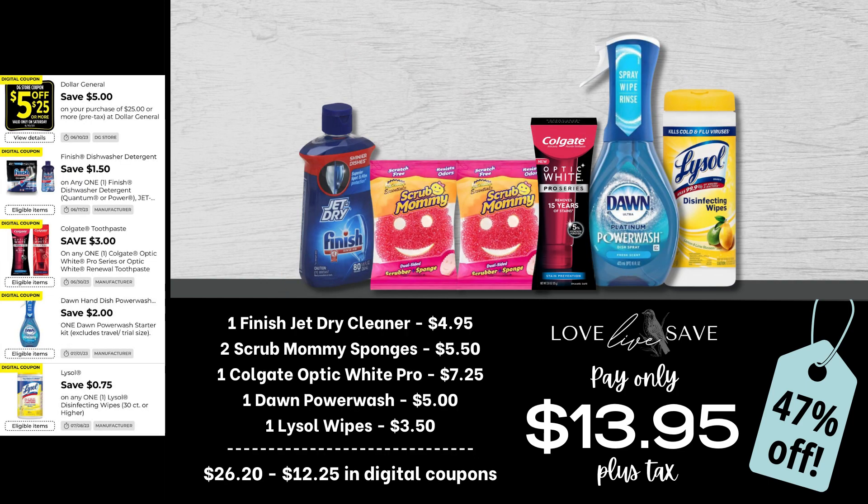If you're a fan of Scrub Mommy sponges like I am — mine are getting really worn down so I need to replace them — this deal is a really great way to do that. Grab one Finish Jet Dry Cleaner, two Scrub Mommy sponges, one Colgate Optic White Pro Toothpaste, one Dawn Power Wash, and one 35-count tub of Lysol Disinfecting Wipes. After all coupons, our total out of pocket comes to just $13.95 plus tax, which isn't bad when you consider we didn't even have a coupon for the Scrub Mommy sponges.